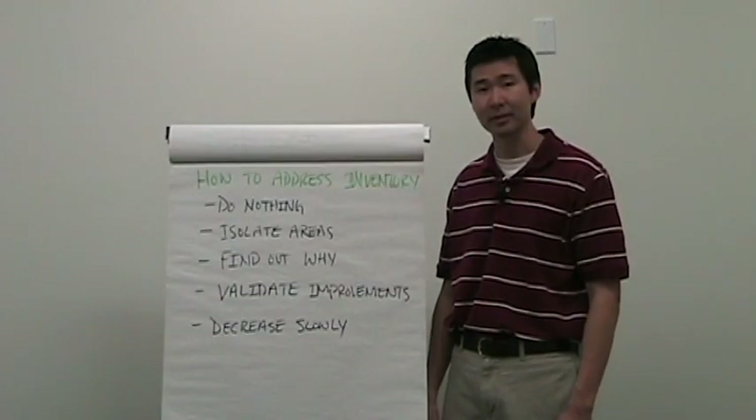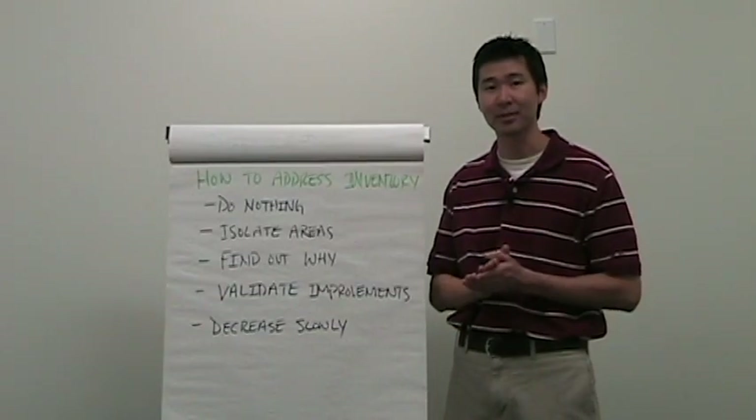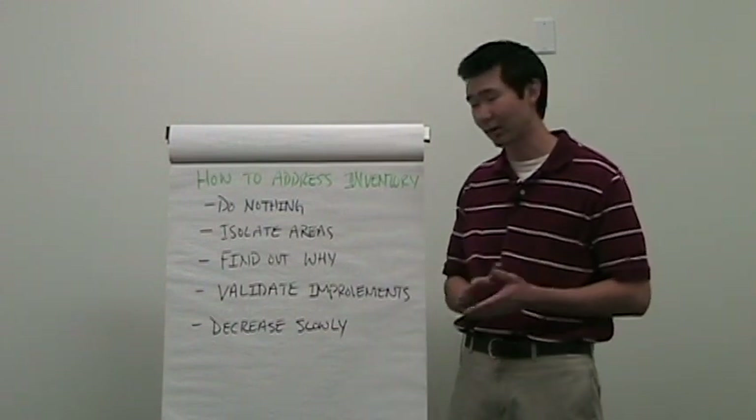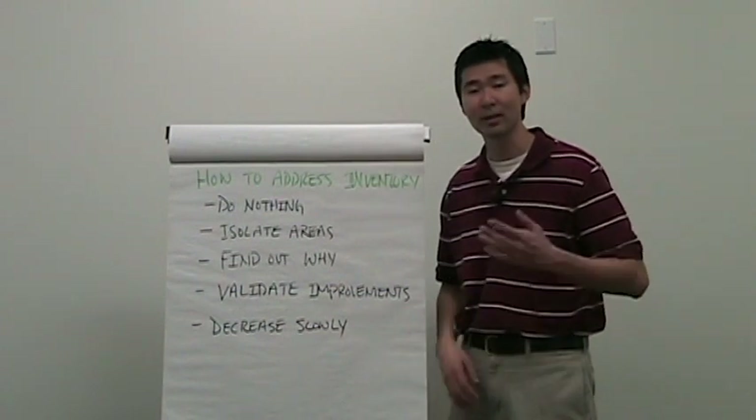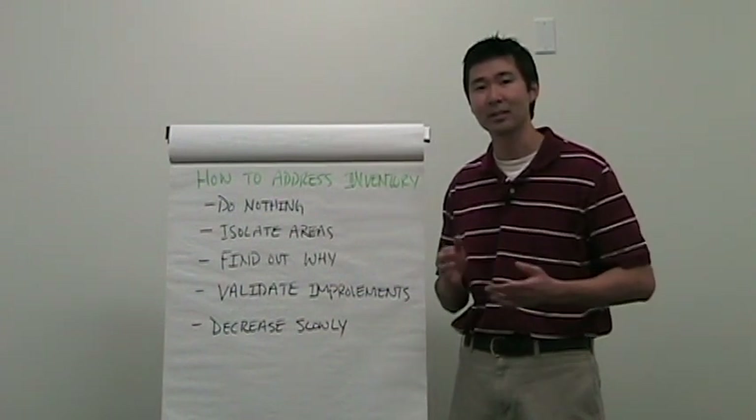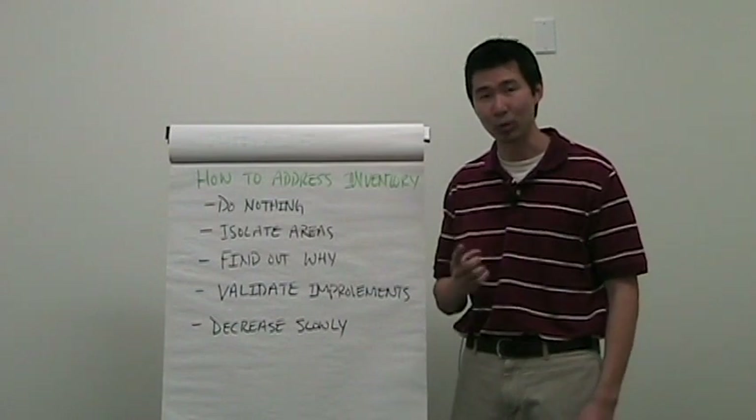Next, I recommend you decrease slowly. There's going to be a lot of pressure and excitement to slash inventory in half or more, but I recommend you proceed with caution and try to take Ohno's philosophy — decrease and see if you can do it with one less every single time. It's important to find that point of failure where keeping just one fewer piece of inventory will cause your system to collapse, but do this slowly. If you stock out, you'll have an irate customer on your hands, and it gives your organization one more reason not to continue their lean journey.